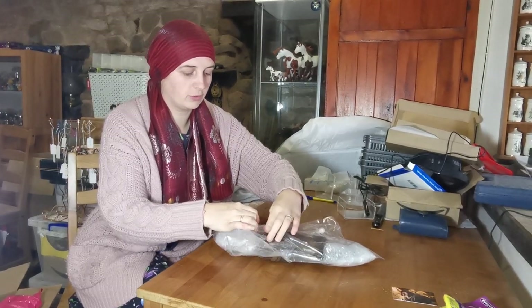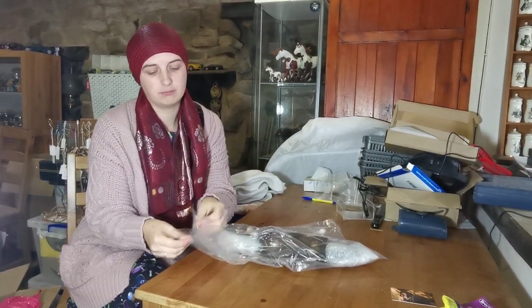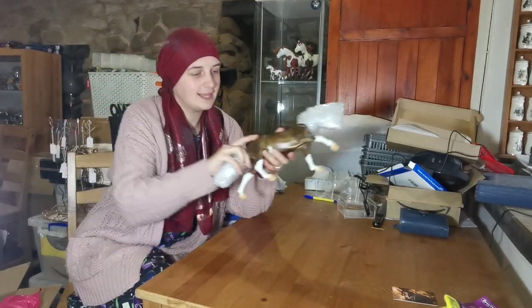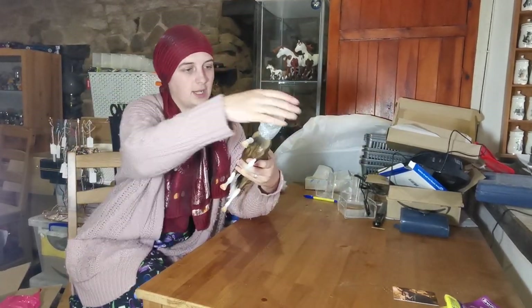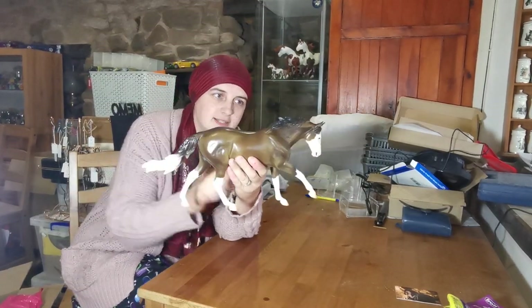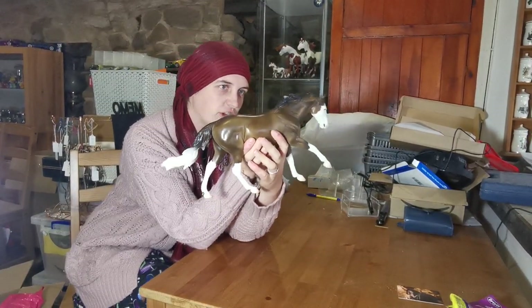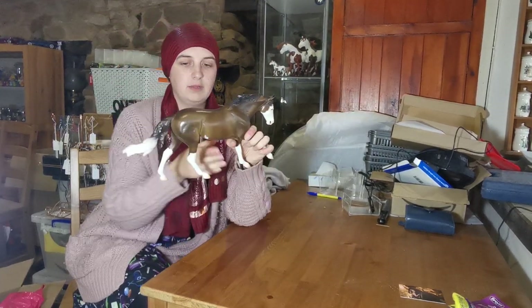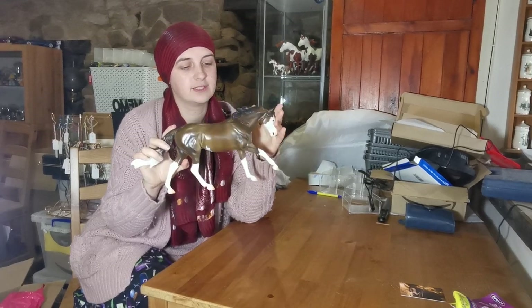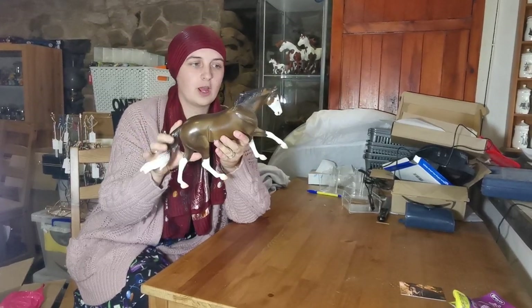I'm genuinely really happy. I wanted it in glossy but you know, can't have everything — well, the other one's glossy I suppose. Here he is — he's the matte splash. I really like it. Oh look at him! I said I wanted a bay splash, and all right, it's not a bay splash, but you know, Breyer sort of went the way I wanted with a bay splash glossy on this mold.